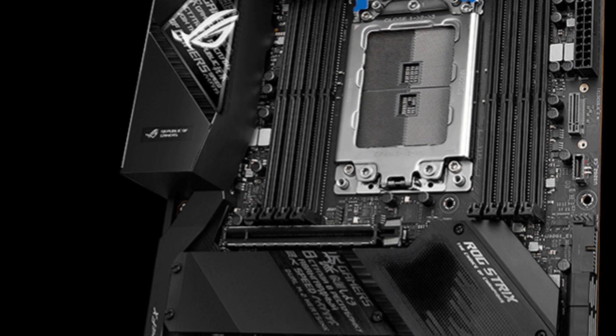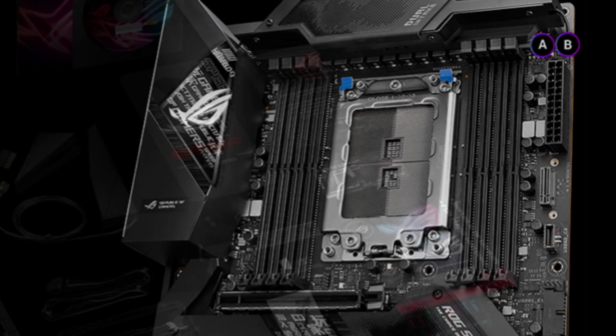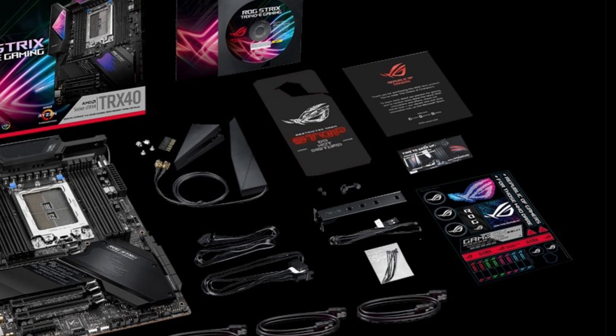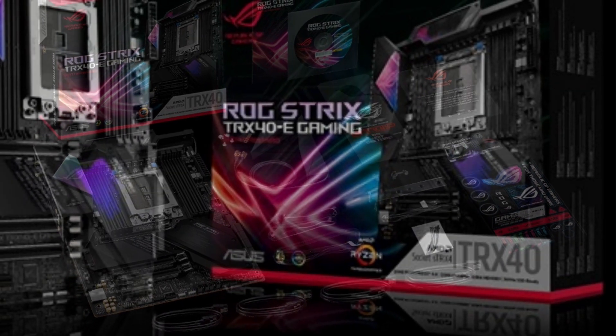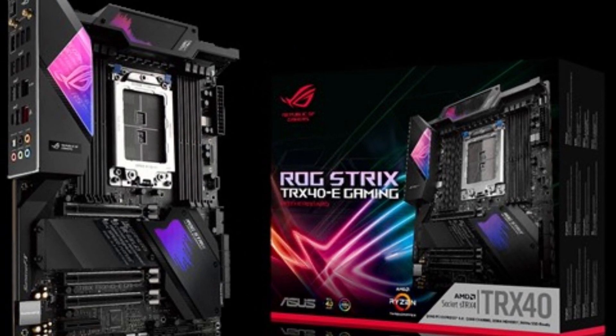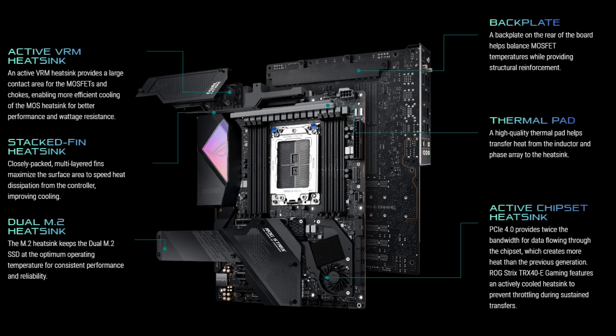For storage, the board has two M.2 Socket 3 with M-key running PCIe 4.0 x4, and one M.2 Socket 3 with M-key supporting both SATA and PCIe 4.0 x4. Additionally, there are eight SATA ports at 6 Gbps. All together you have loads of connectivity, and it also has an RGB connector — so everything is here as you'd expect on a premium motherboard.